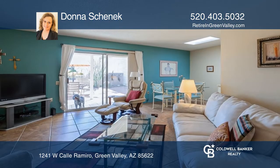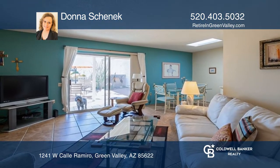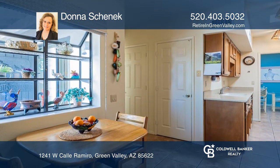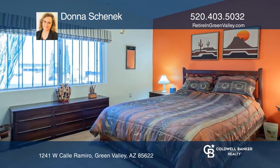This light and bright two-bedroom, two-bath turnkey townhome greets you with cheerful southwestern flair. Enjoy sitting on the covered southern-facing patio and spectacular Santa Rita Mountain views.